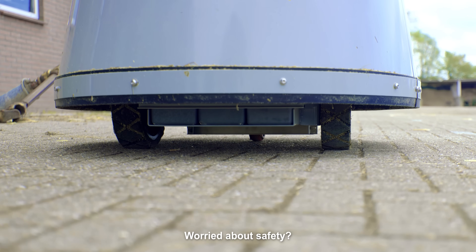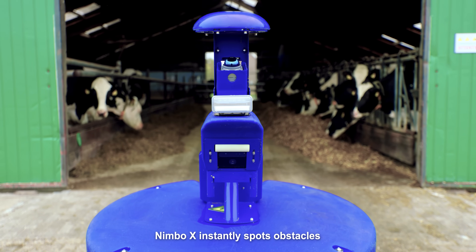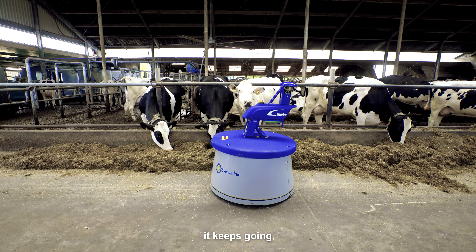Worried about safety? Don't be. With 3D LiDAR and a smart camera system, Nimbo X instantly spots obstacles. If something's in the way, it stops. When the coast is clear, it keeps going.